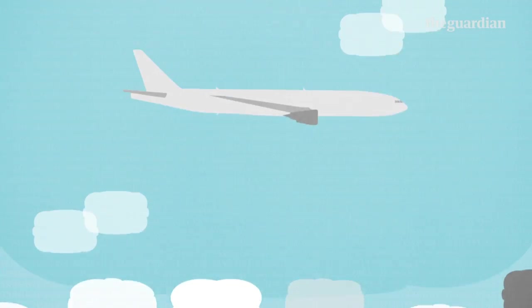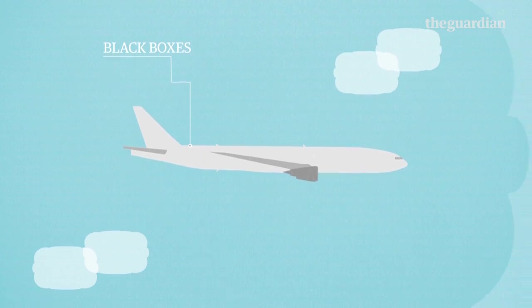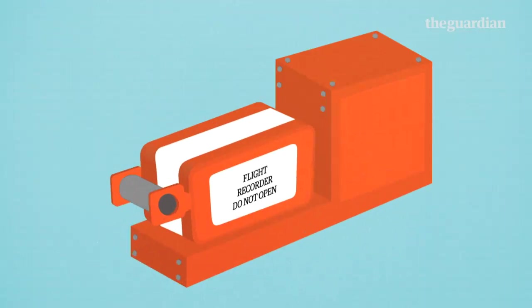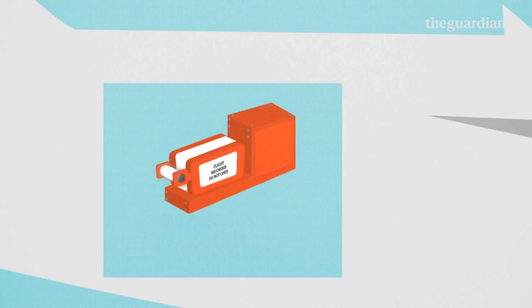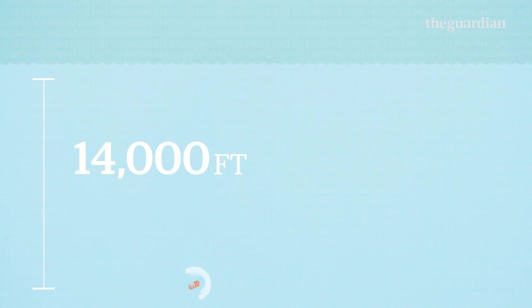The black boxes are usually fitted at the very back of the aircraft to give them the best chance of surviving the crash. On the outside is an underwater locator beacon that doubles up as a handle. If the device falls into water, the beacon starts to transmit pulses of ultrasound. It works down to depths of 14,000 feet and can send out pulses for up to 30 days.